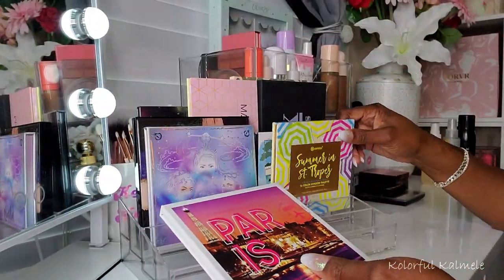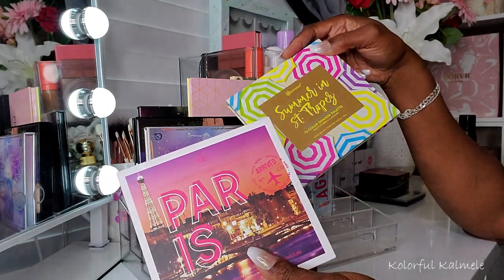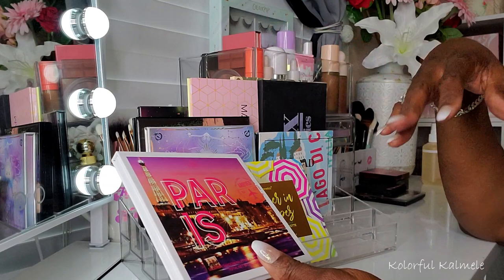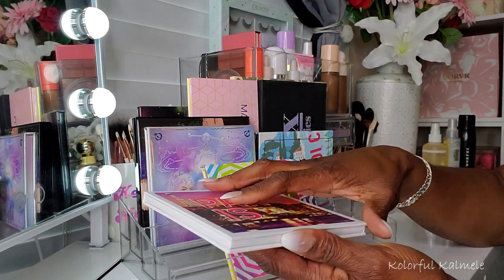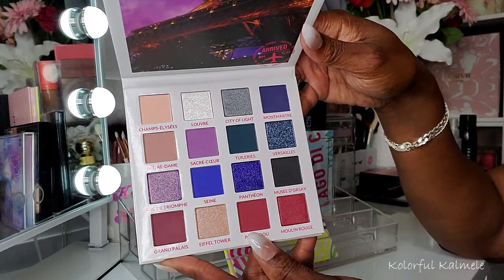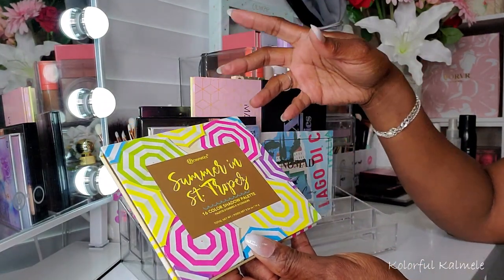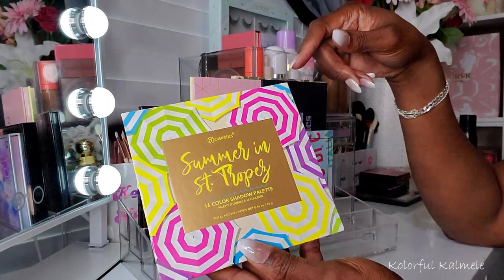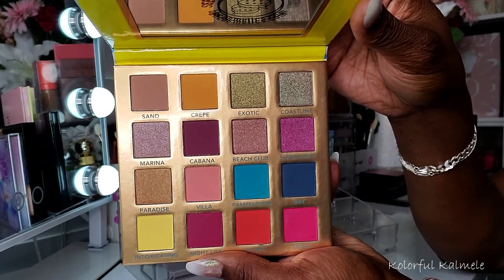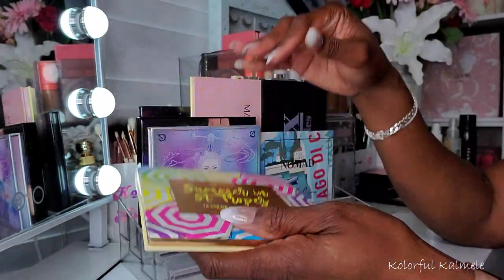I pulled a couple of my BH Cosmetics travel series palettes — I realized I have a lot of them and don't really use them as much as I want to. BH Cosmetics really stepped it up with these. This one is the Paris palette, which I just got not too long ago and still want to use. And then this Summer in Saint-Tropez — really cute packaging with striped umbrellas on it. The color story: when you first look at it, it's like eh, but when you really look at it, it's like oh — you know what I'm saying? Kind of cute.